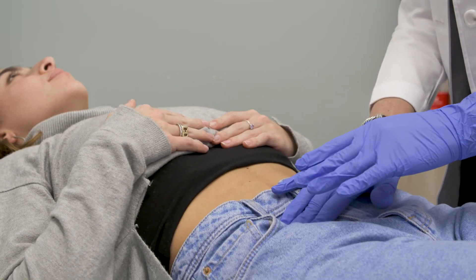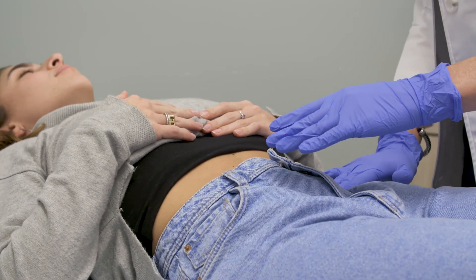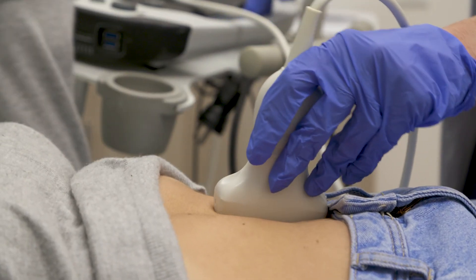Polycystic ovarian syndrome is diagnosed by a full history and exam as well as basic lab tests. In addition, patients undergo an ultrasound of their ovaries, preferably a transvaginal ovarian ultrasound. The combination of those provides clinical evidence for polycystic ovarian syndrome.